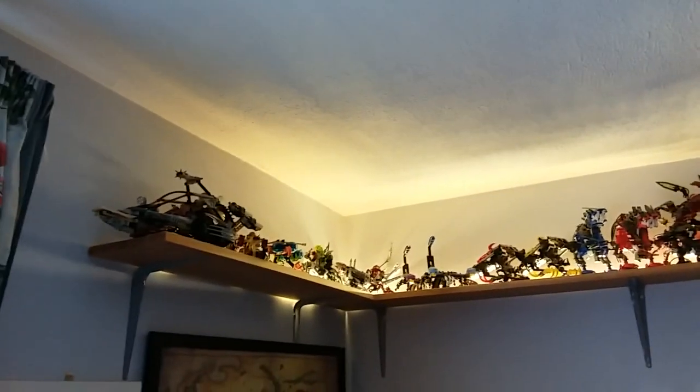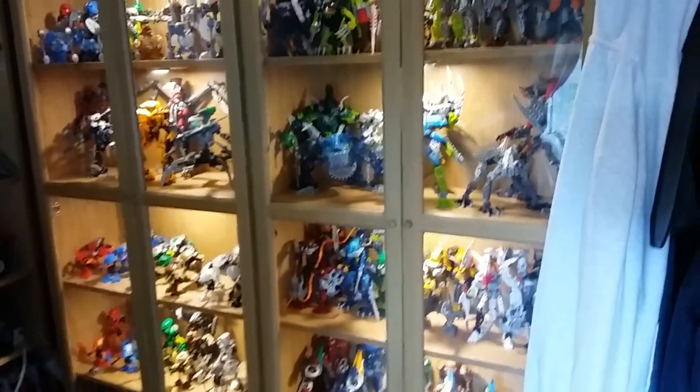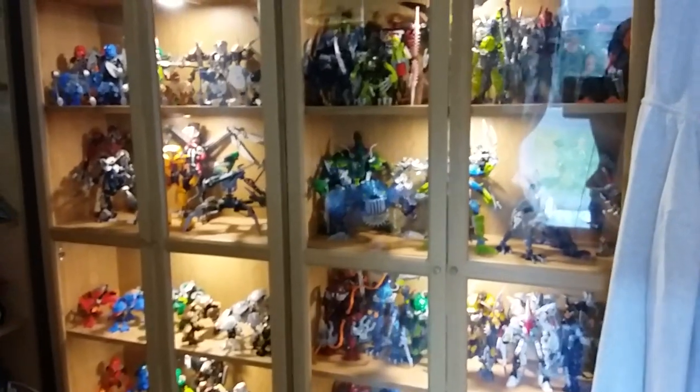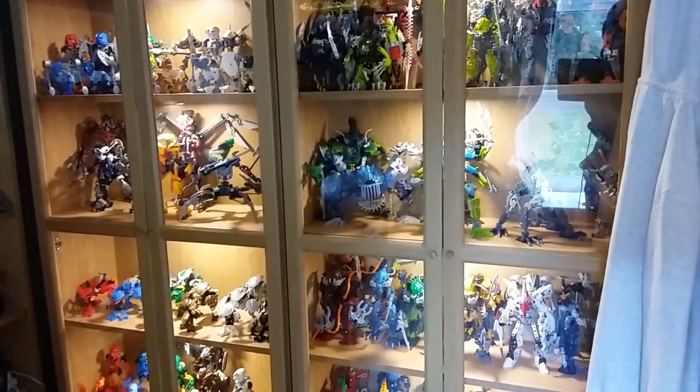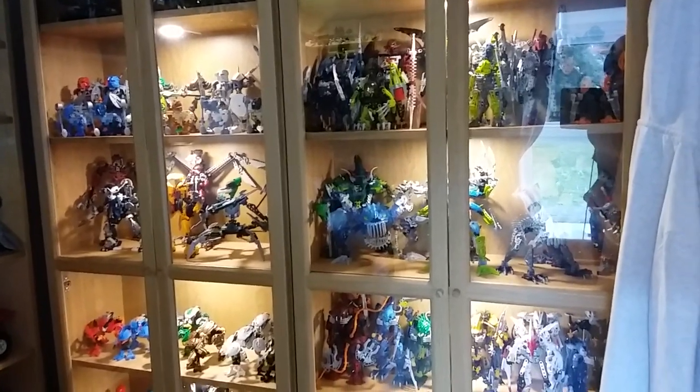Over to the left we've got the Thornuses V9 and the Sendox V1. And that is pretty much my Bionicle collection — most of it. I think it's quite good to have them in display cases. The next thing I'm going to talk about is some of the instruction manuals and memorabilia I've got from Bionicle.